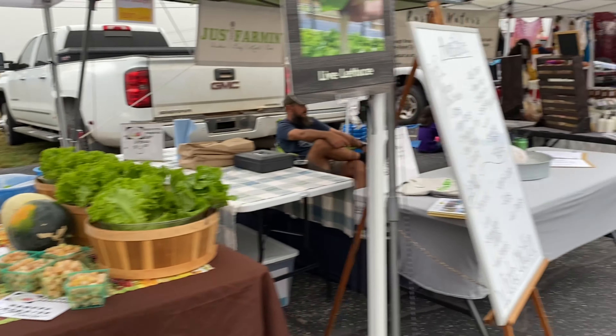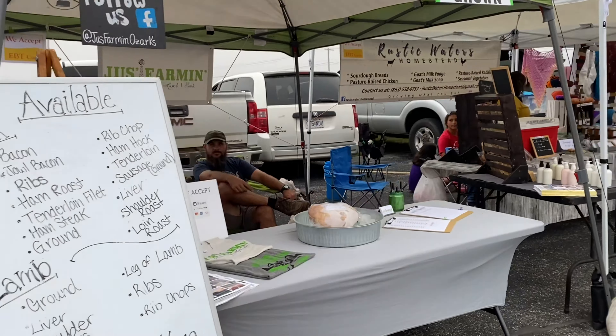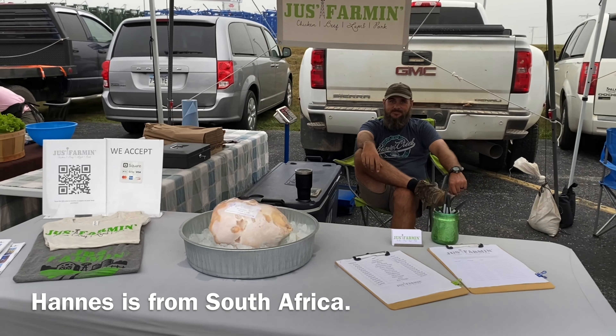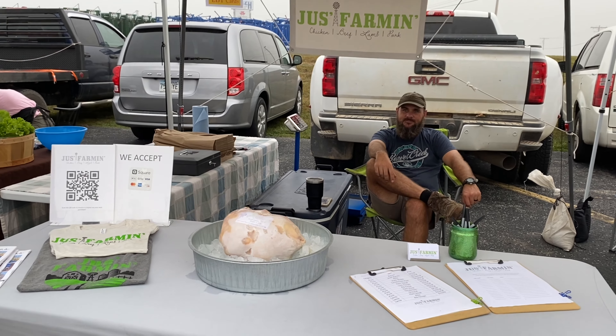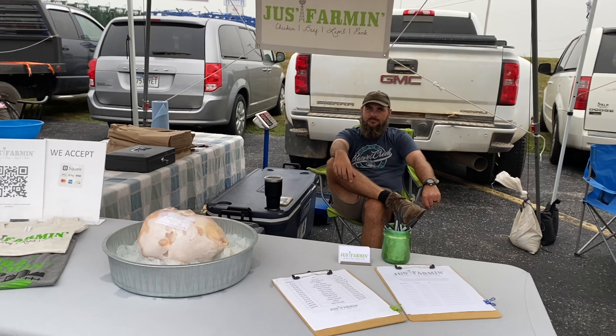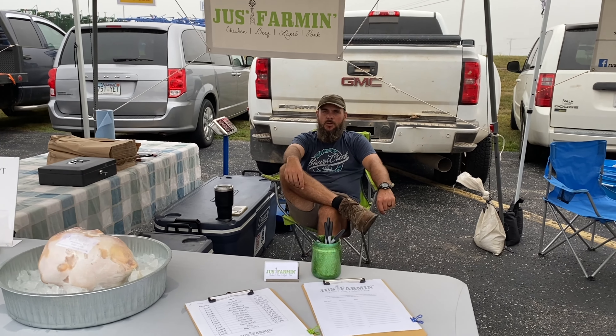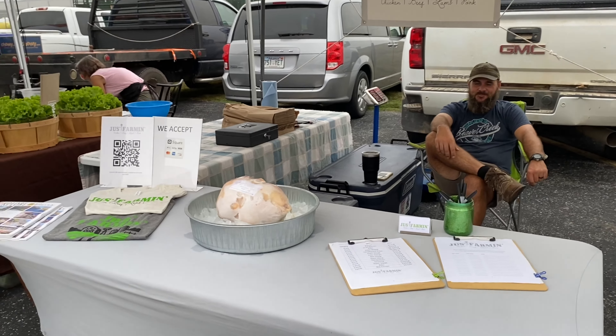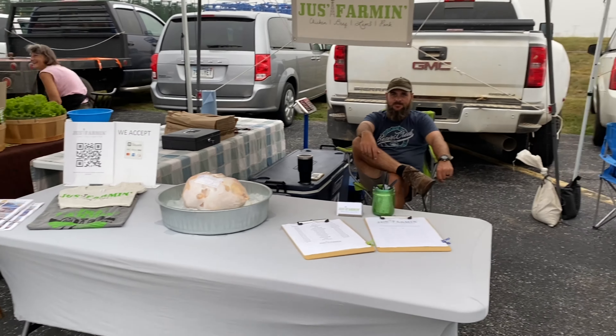She likes to promote seed diversity. Next we have Hannes, offering his pasture-raised poultry and pork. He also raises Wagyu cattle, but he doesn't sell it here at the market. I've actually been to his farm — it's really beautiful and lovely.